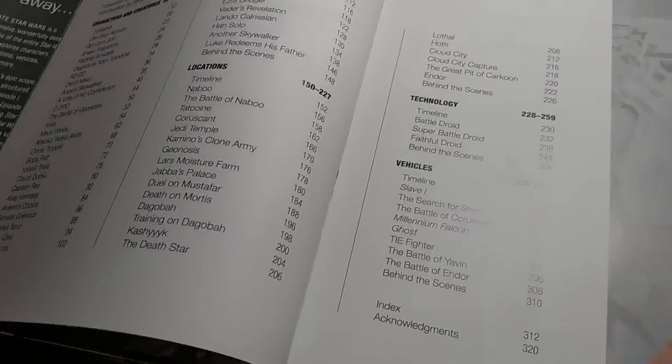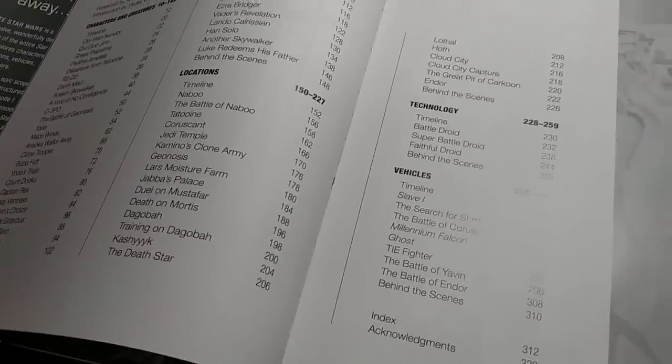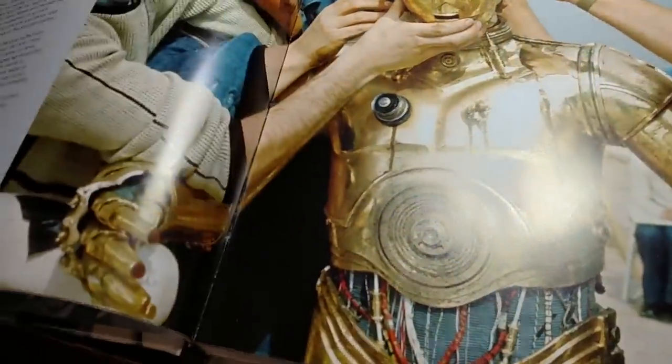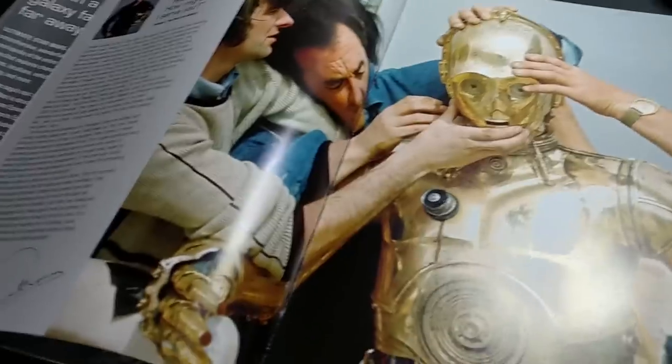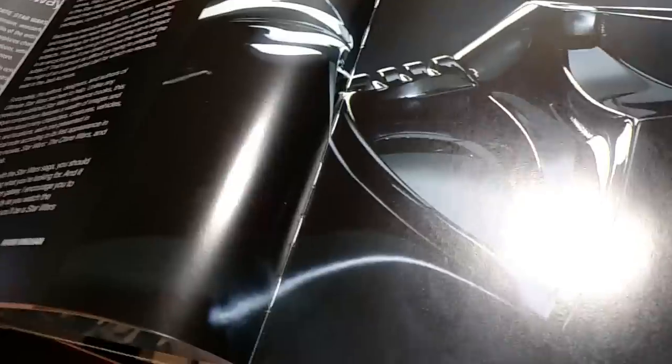You do have a table of contents. It starts out with characters and creatures, it moves on to locations, then technology and vehicles. And it has a foreword written by Anthony Daniels, who plays C-3PO.